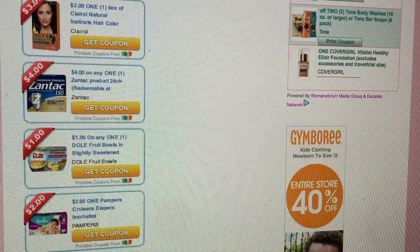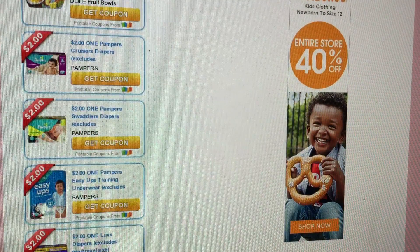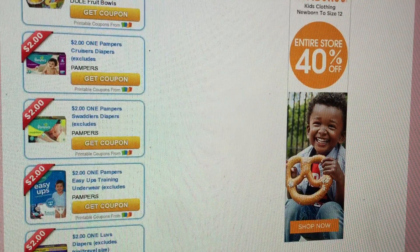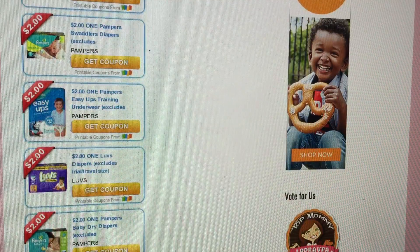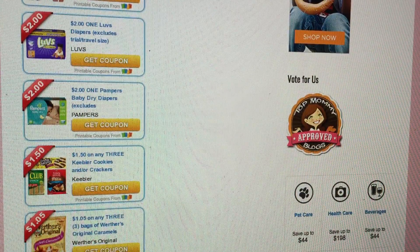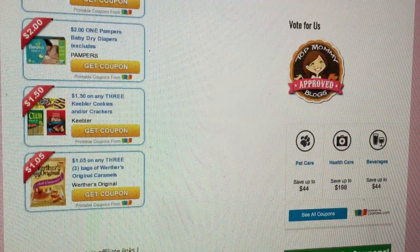There is a $1 Off of one Dole Fruit Bowls. We got a whole bunch of new printable diaper savings: $2 Off of one Pampers Cruisers, $2 Off of one Swaddlers, $2 Off the Easy Ups, $2 Off one Luvs, and $2 Off of one Pampers Baby Dry Diapers. We also got $1.50 Off any three Keebler Crackers or Cookies, and $1.50 Off of any three Werther's Original Caramels.